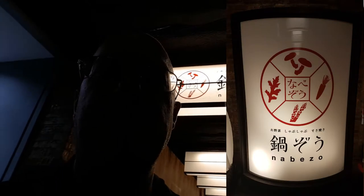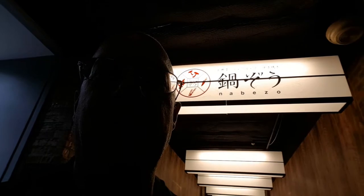What's up guys, Stefan from Japan. I'm in the Ikebukuro region, at the Nabezo restaurant. It's a shabu shabu and sukiyaki all you can eat. There's a line as you can see, so I'm gonna wait, and let's go eat some shabu shabu.